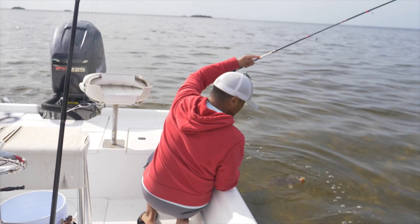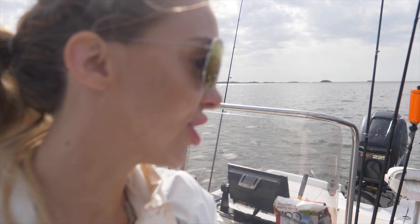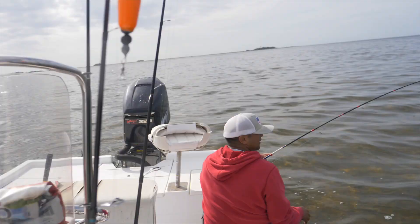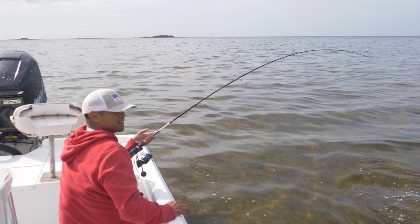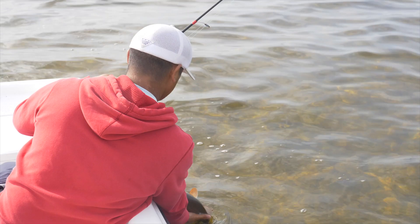All right you guys, this is John Taha - the redfish slayer. This guy is crushing the redfish this morning. What is this, your fourth or fifth fish? I think it's your fourth. Check out how crystal clear this water is y'all - what a pretty fish. Good work, pretty work there John.